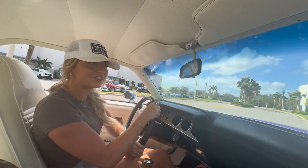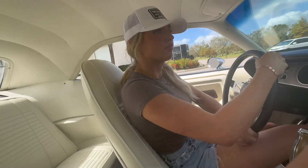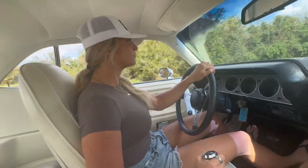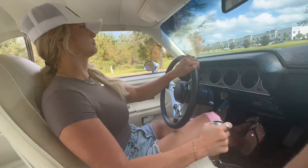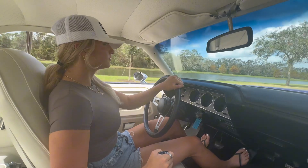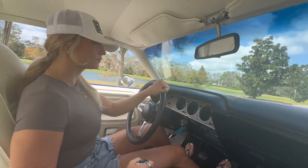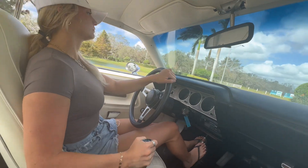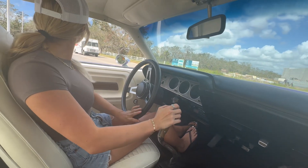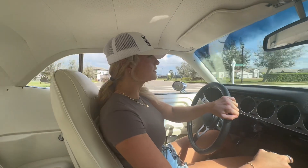All right, now we're gonna get out of here. I'll tell you when to shift again. First, neutral — keep on going. Good road to drive on, right?